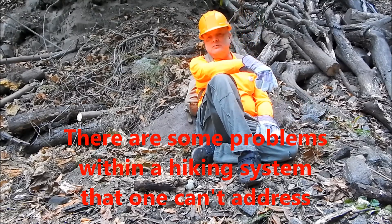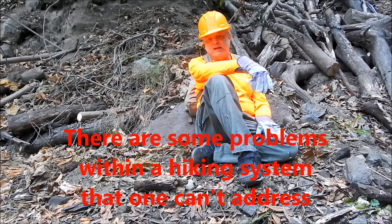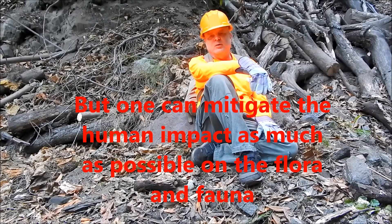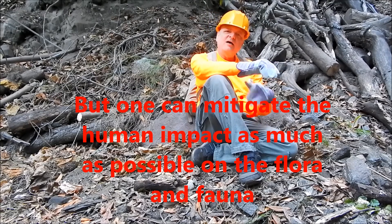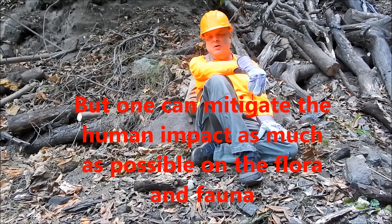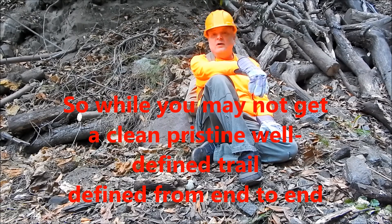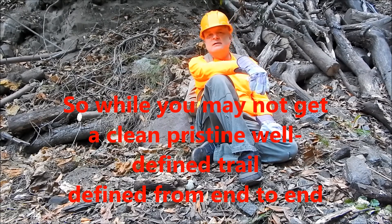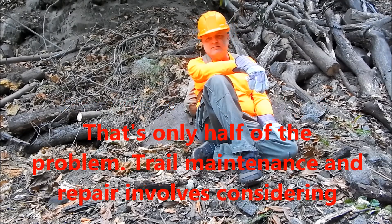There are some problems within a hiking system that one can't address, but one can mitigate the human impact as much as possible on the flora and fauna along the trail. While you may not get a clean, pristine, well-defined trail from end to end, that's only half of the problem — only half of the effort.